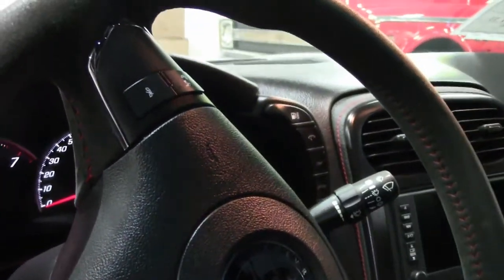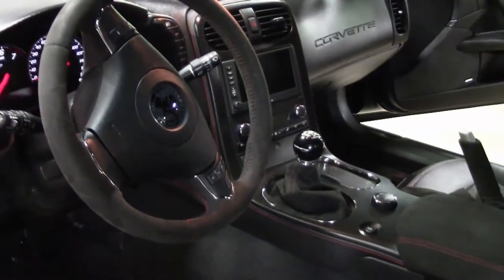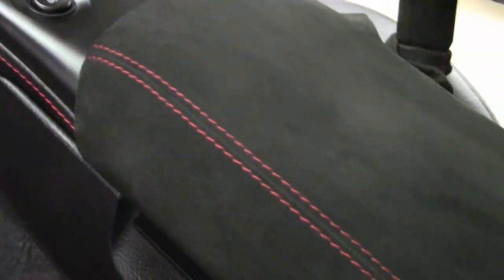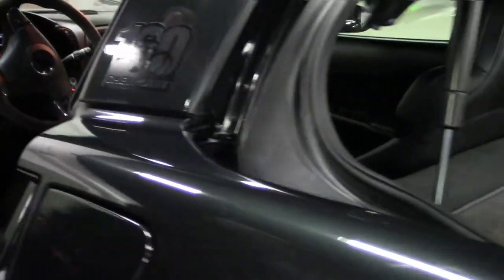The customer opted to put the mild-to-wild switch on this particular car so that he could control when the exhaust changes. It is a navigation car, six speed, heated seats, and in the headrest of the seats is the 100th anniversary embossment. The mats in the front and the rear of the car are Lloyd mats to help protect.